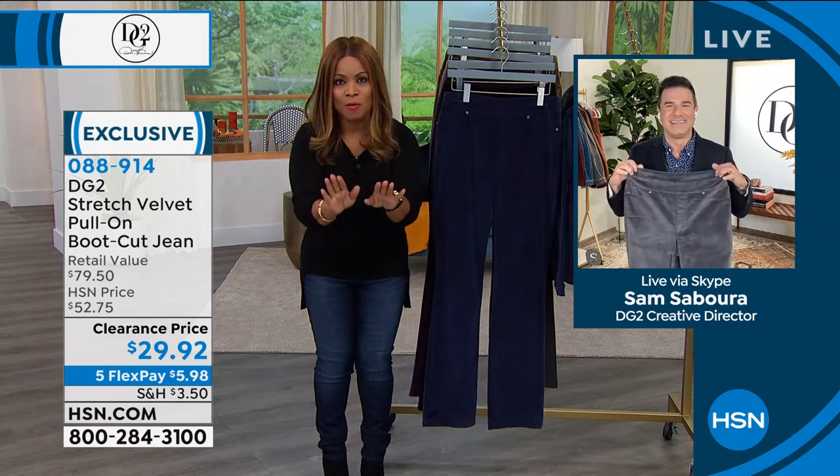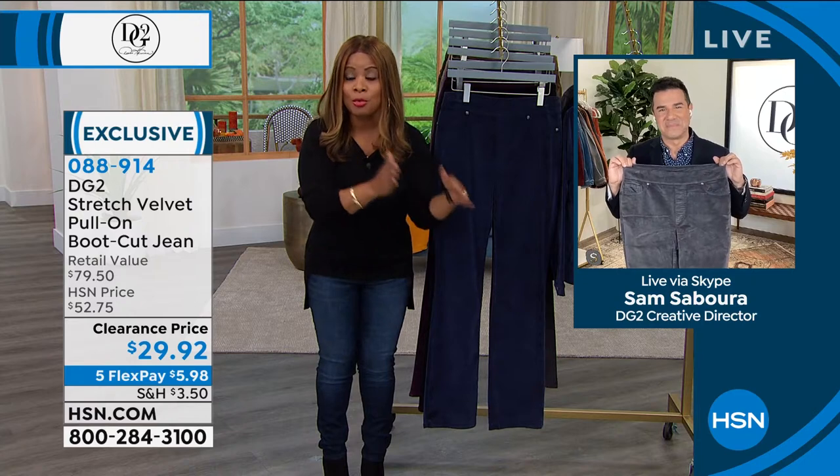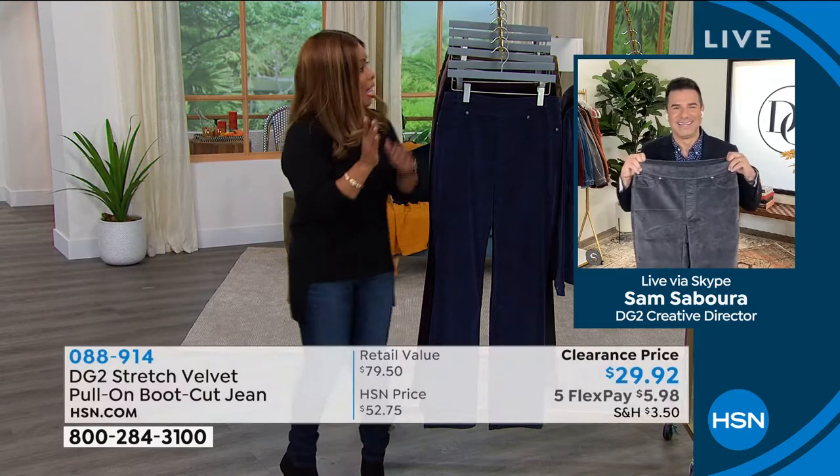It is available for you. Couple things you need to know. We offer this in extra extra small through 5X. You can choose the length that you need — the inseam. We've got tall, we have average, we have petites.